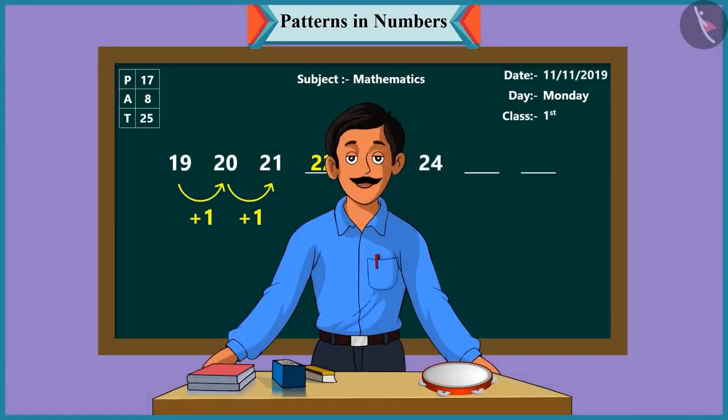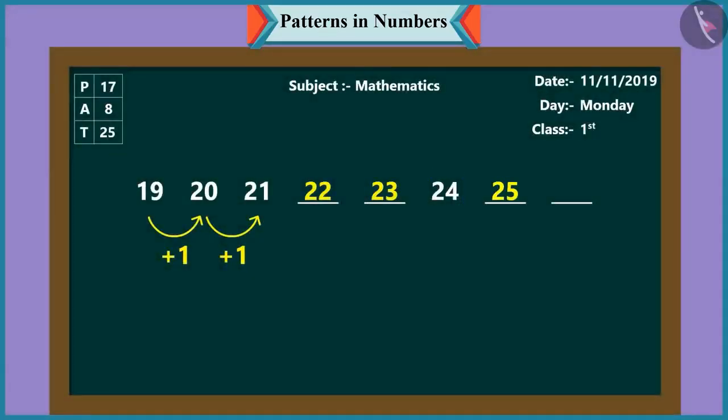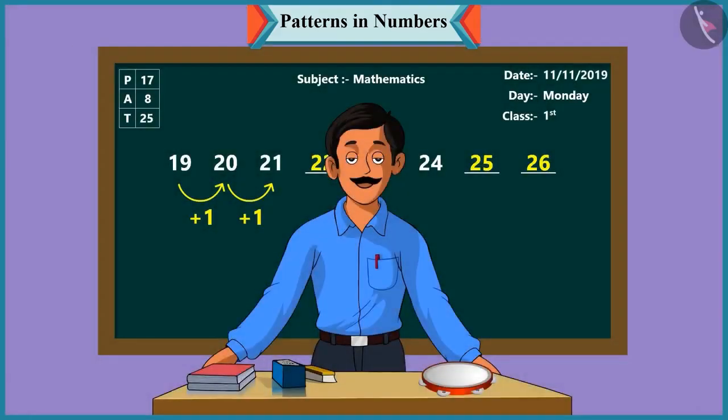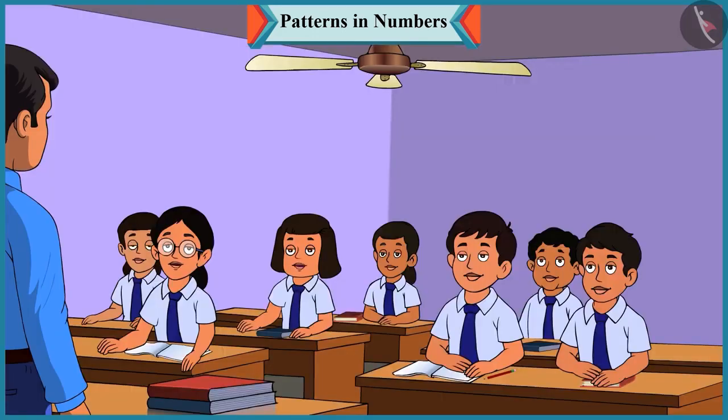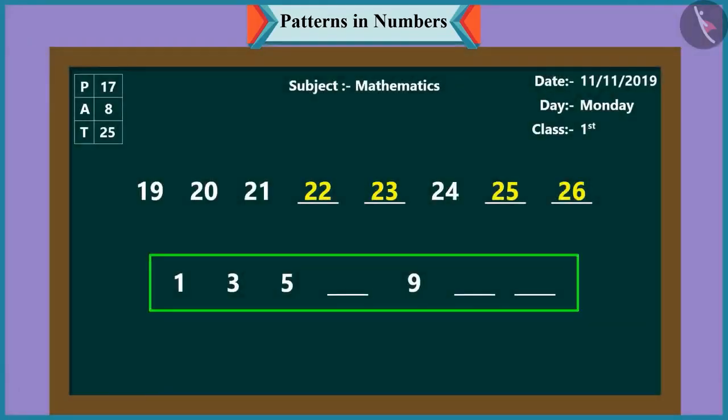Oh wow! Well done, Chutki. Come, Pinky. Now it's your turn - you take this pattern forward. In this pattern, after twenty-four comes twenty-five, and after twenty-five comes twenty-six. Very good, Pinky. So children, are you having fun playing this pattern game of numbers? Yes, sir. It is a lot of fun. Children, come, let us see another pattern with numbers and understand the rules, then complete it.